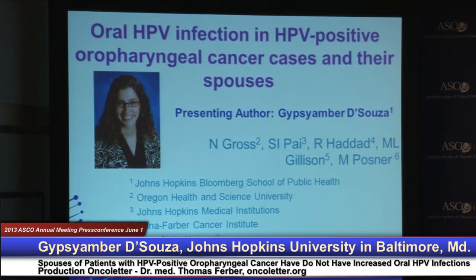Dr. Gypsy Amber D'Souza is going to talk to us about HPV infection in HPV-positive oropharyngeal cancer and the partners of those patients. Thank you. It's a pleasure to be here with you and on behalf of my co-authors to talk with you about oral human papillomavirus infection today.